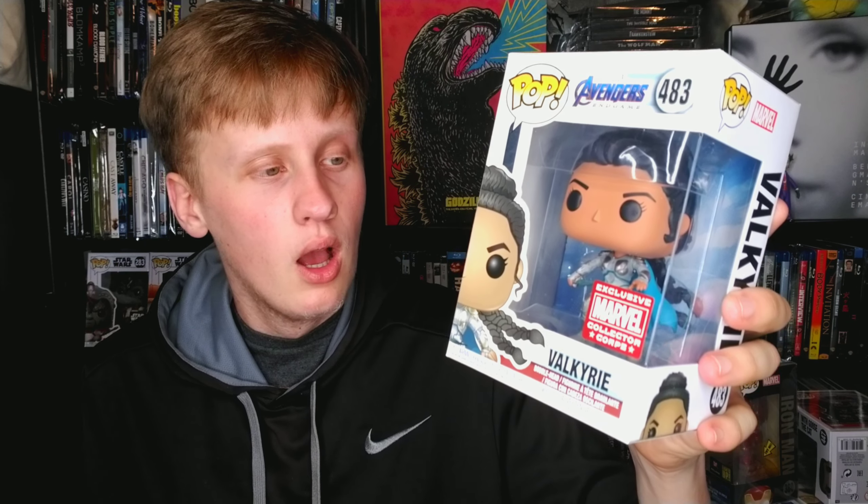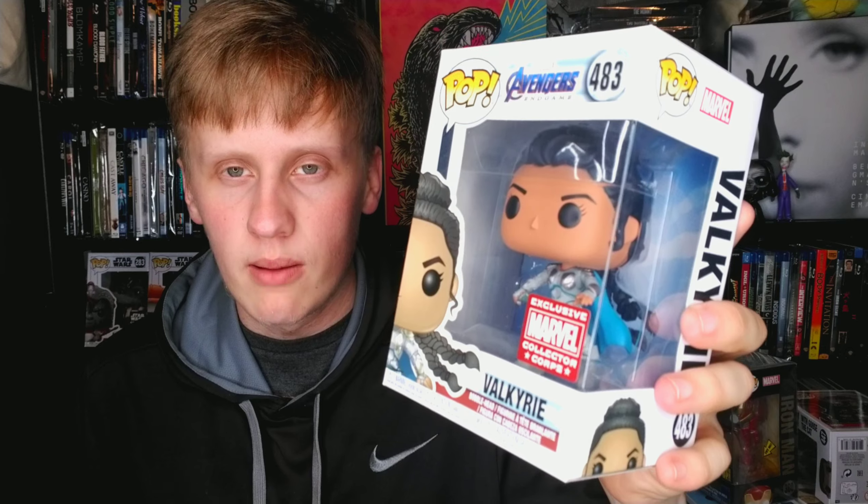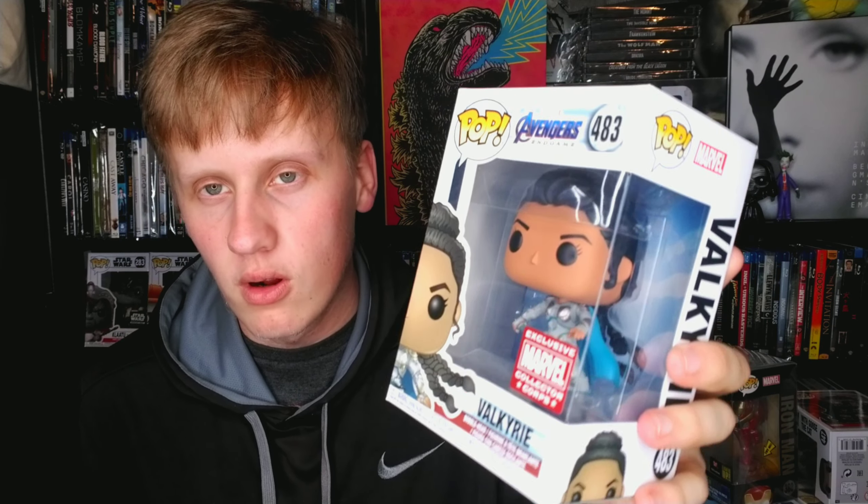I'm very excited for the future of the MCU and Valkyrie's future in it. I'm very excited for Thor 4 and I hope she plays a bigger part in that movie. It's a great character and a great looking pop — exclusive to the Marvel Collector Corps. Next up we have a DC Comics Hawkgirl from Hot Topic, and then Spider-Man: Far From Home — Spider-Man with stealth goggles, a Target exclusive.